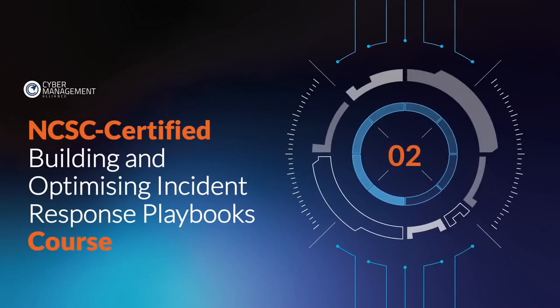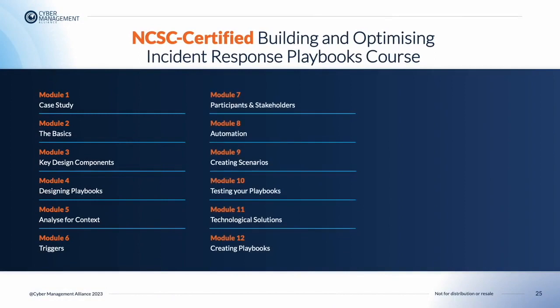The NCSC Certified Building and Optimizing Incident Response Playbooks course teaches you how to create NIST-CSF compatible incident response playbooks to help respond to a variety of simple and complex cyber attacks and data breaches. This course contains 12 modules, through which attendees will learn the basic building blocks and key components of an effective playbook that meets NIST's incident response guidance. You'll also learn how to create basic to complex playbooks, pitfalls to avoid when creating these playbooks, and how to use playbooks to meet compliance requirements such as GDPR and ISO 27001.